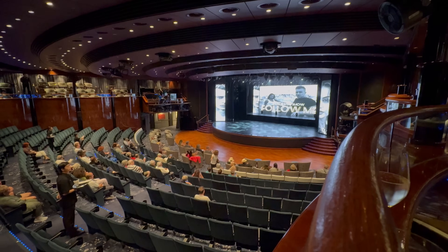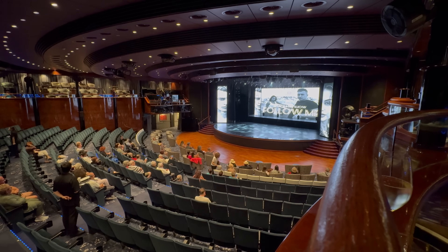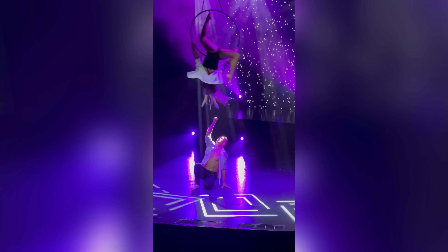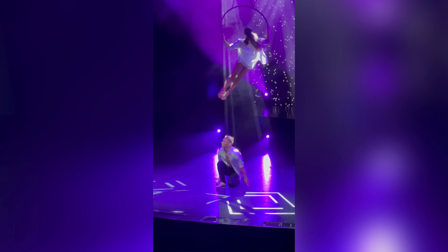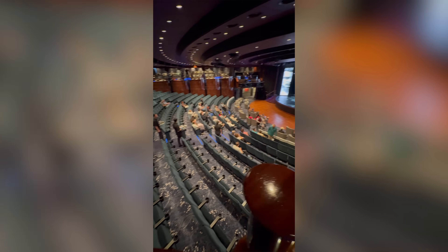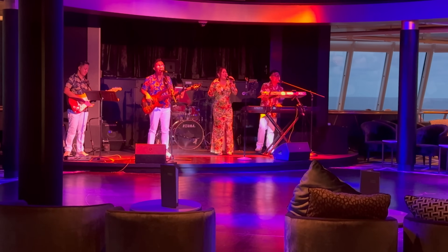On the entertainment front, Spirit offers a two-level theatre for main event showtime. We watched a couple of excellent performances. An early and a late seating meant that most people were able to get to showtime without fuss, with the theatre doors opening 30 minutes before the show start time — I especially liked the upper balcony seating, which provided an excellent view. In other venues around the ship, live music was a big part of the entertainment roster, with bands, vocalists and pianists stationed throughout at different times.